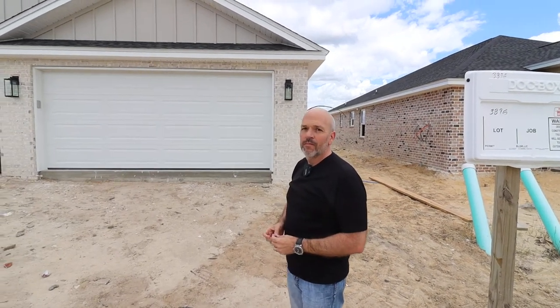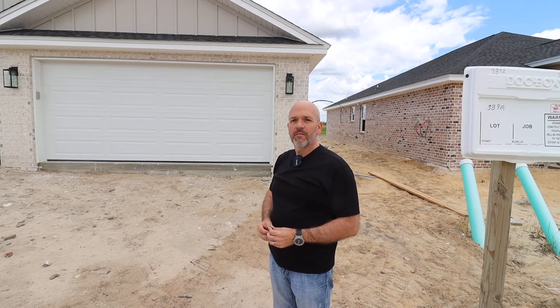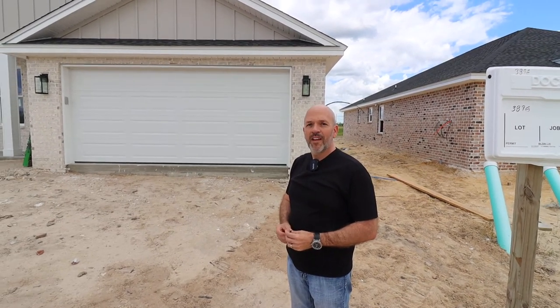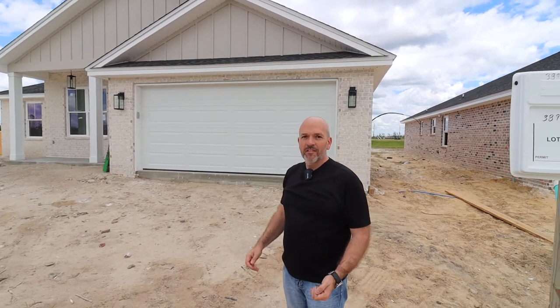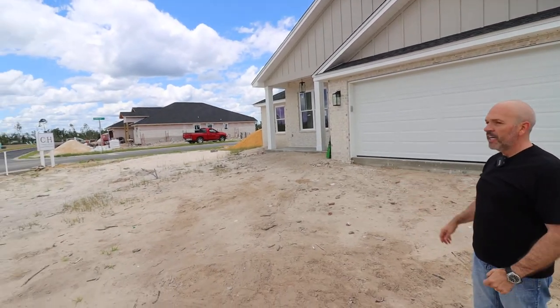We are here with Cameron Skinner, Chairman and CFO of Camden Homes. Cameron, how are you doing today? I'm doing excellent. What project are we looking at here? This is College Station, so we're going to have 32 lots in here.